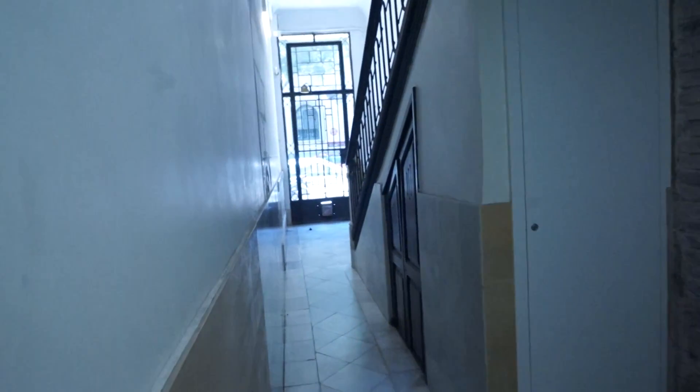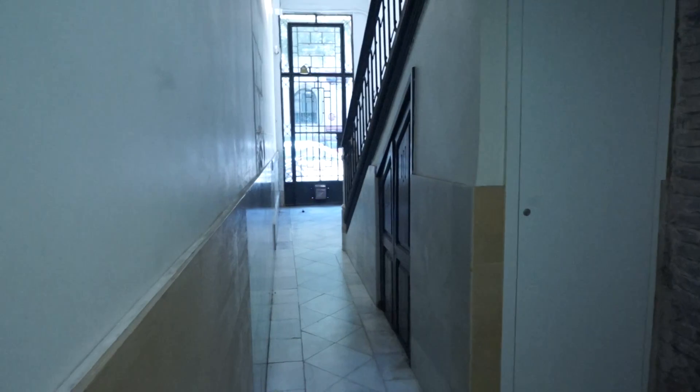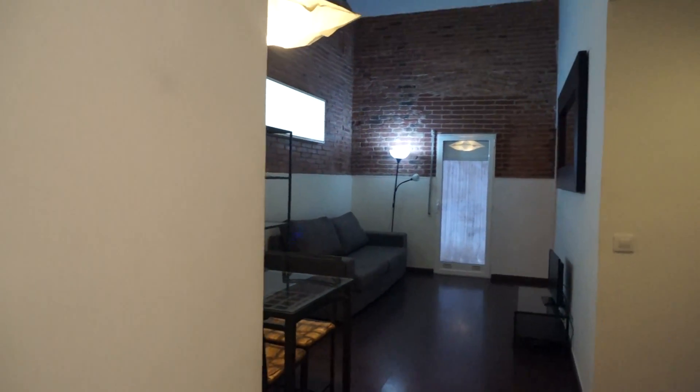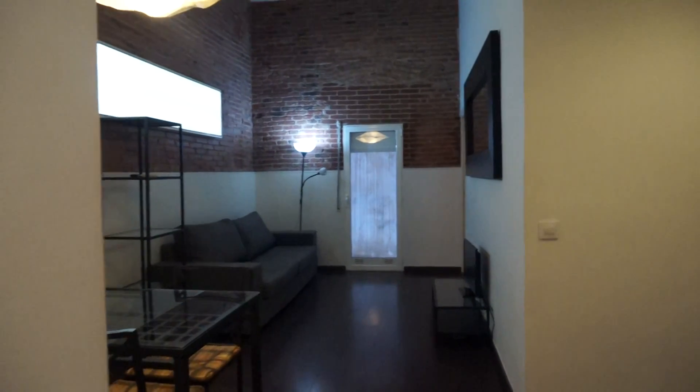Today we are in Abajo, so it's the ground floor. There's an elevator in the building, which is nice. We are entering this renovated and quite rustic apartment with one double bedroom but with two single beds.